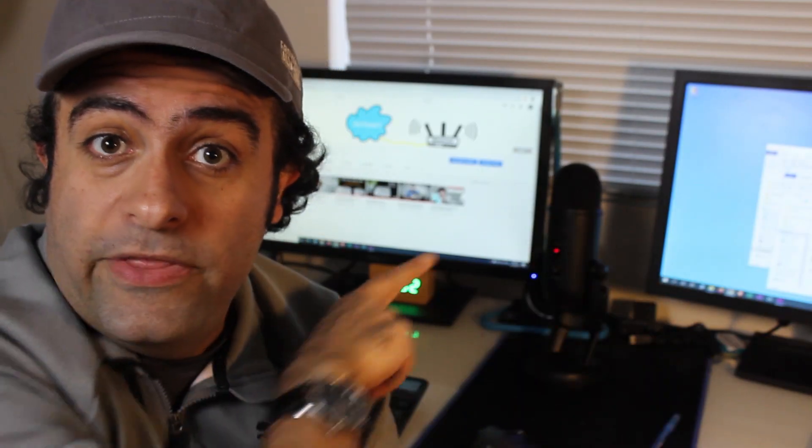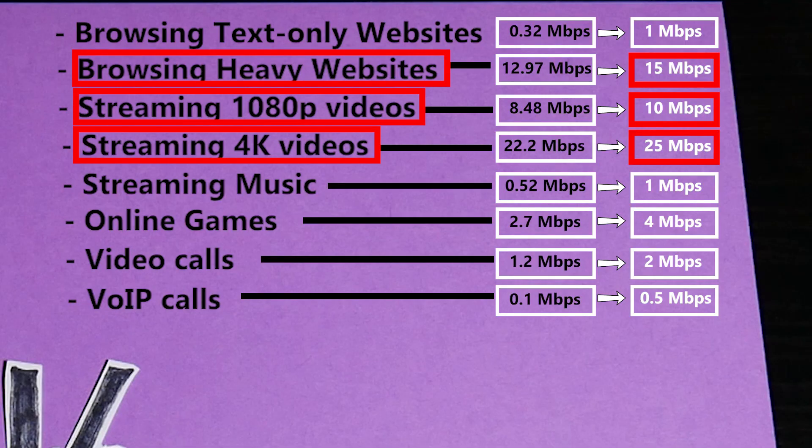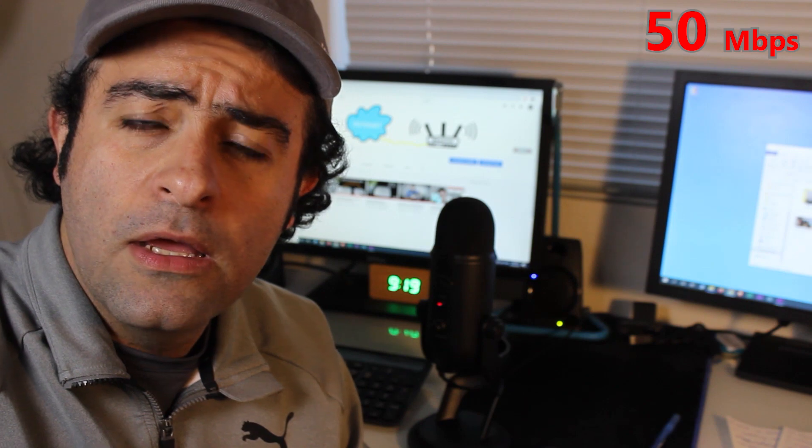Now I'll consider the busiest, most bandwidth-intensive scenario: streaming a 4K video on my TV, simultaneously streaming 1080p on one monitor, and browsing a heavy website on another. Based on my numbers, that adds up to about 50 Mbps. I also need to account for file downloads — I'd add 10 to 50 Mbps per person on the network: 10 Mbps for someone who rarely downloads small files, and 50 Mbps for someone who regularly downloads large files.